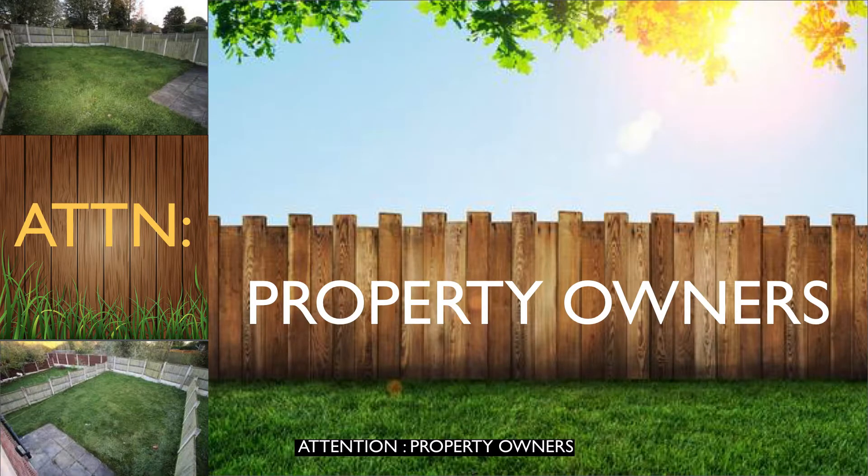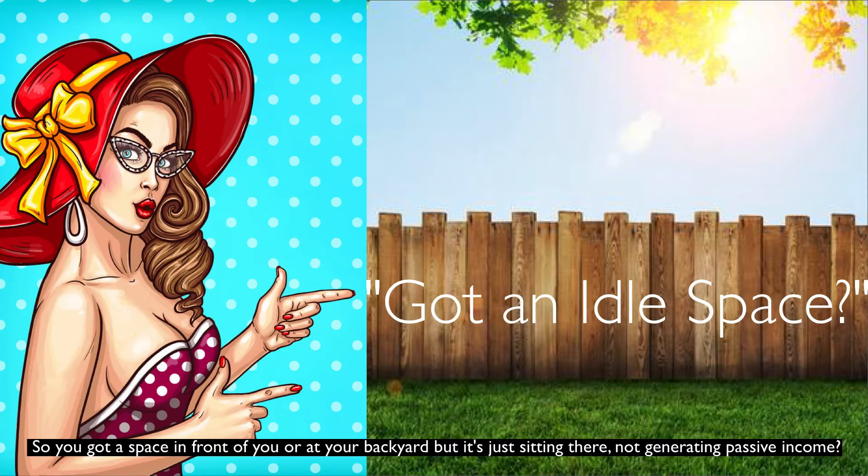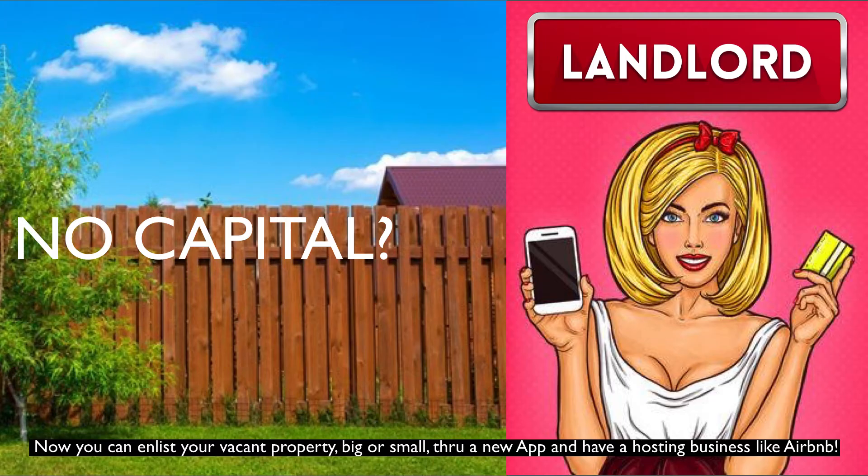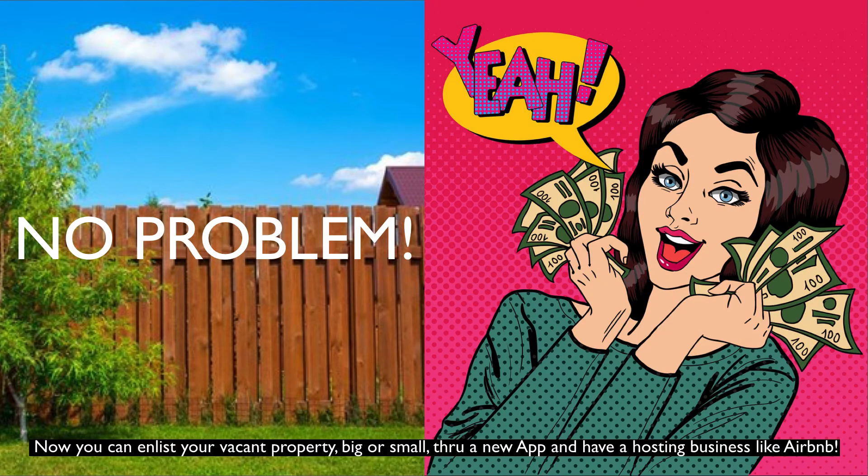Attention Property Owners! So you've got a space in front of you or at your backyard, but it's just sitting there not generating passive income? Good news! Now you can enlist your vacant property, big or small, through a new app and have a hosting business like Airbnb.